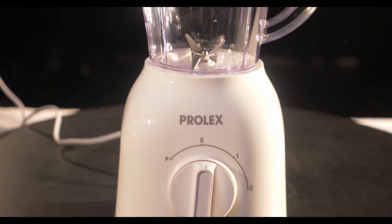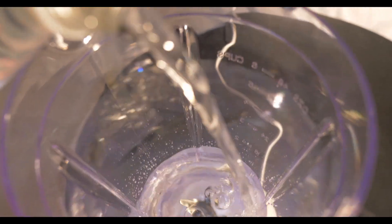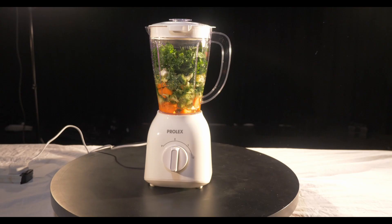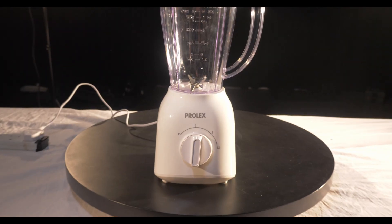Introducing the brand new Prolex Blender, fitted with the latest technology for all your blending needs. Whether it be a smoothie or a milkshake, the Prolex Blender will be there to help you along the way. For the low, low price of $19.99, you can be the proud owner of your very own Prolex Blender.